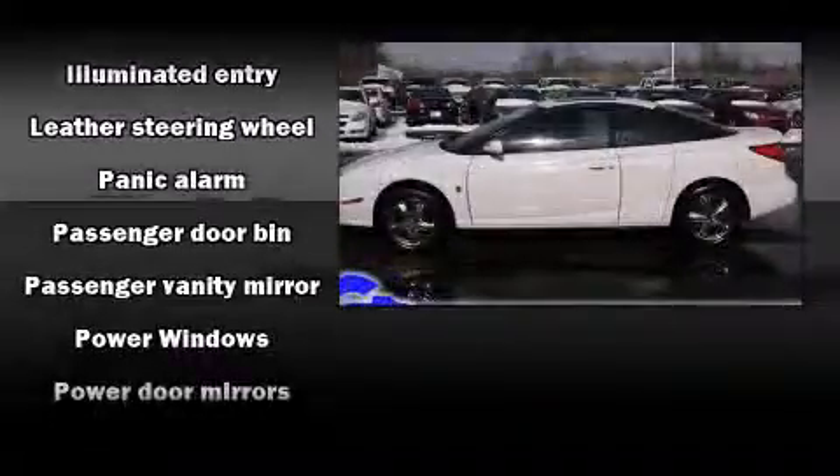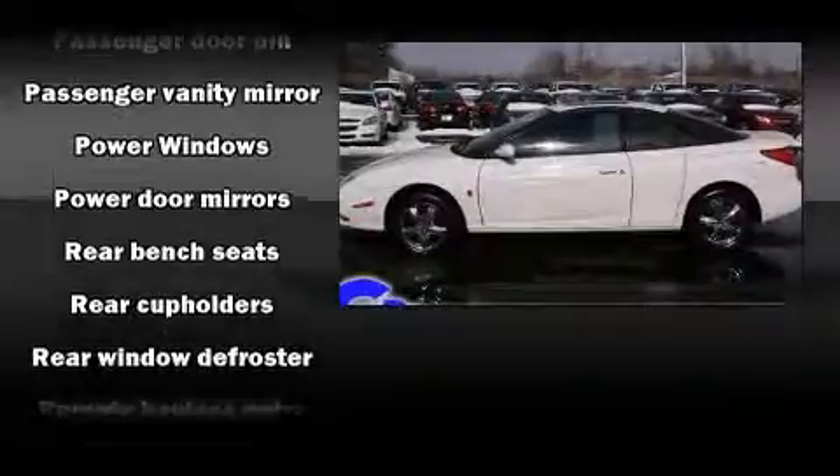Top features include a split folding rear seat, a tachometer, a leather steering wheel, front fog lights, and air conditioning.